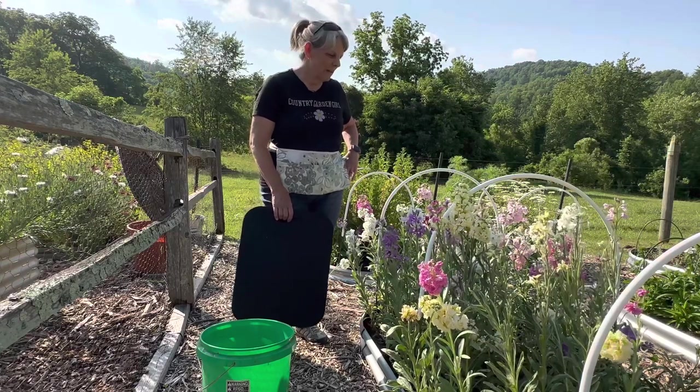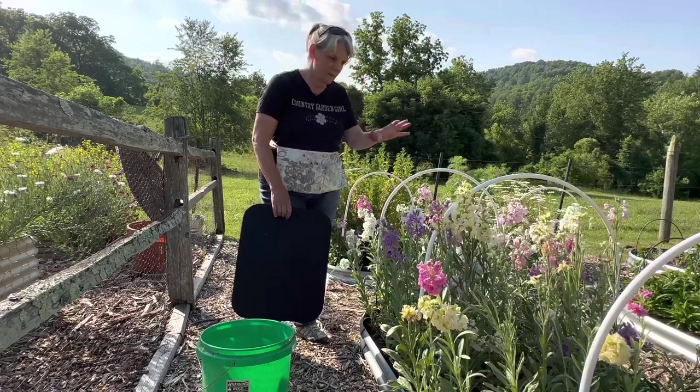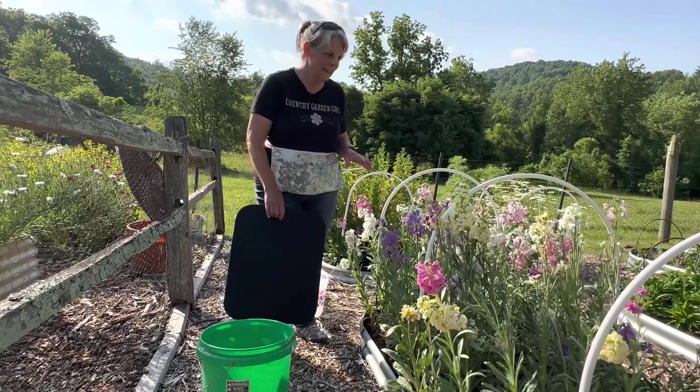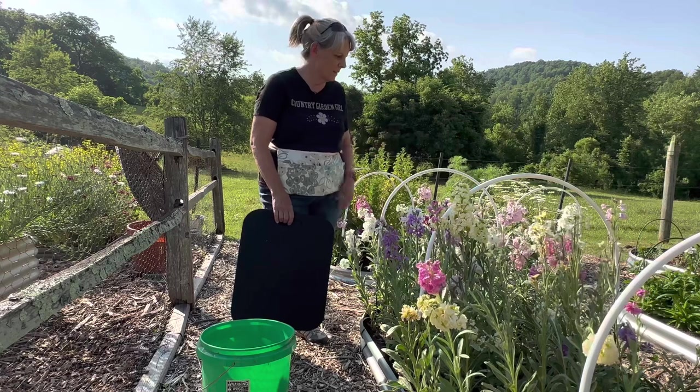Hey everyone! I wanted to make this little video and harvest the bulk of this stock. I'm going to the dentist tomorrow to get a crown and I wanted to take a bouquet to the gals at the dentist's office.